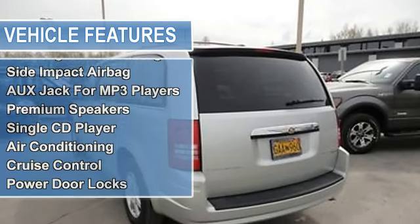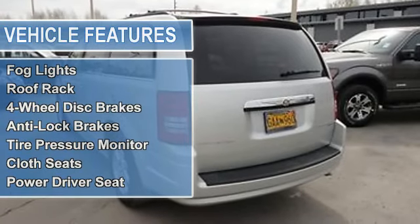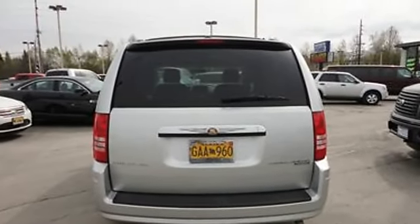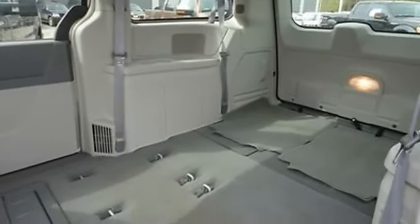Air conditioning, cruise control, power door locks, power mirrors, power steering, power windows, rear window defroster, tilt steering column, fog lights, roof rack, 4-wheel disc brakes, anti-lock brakes, tire pressure monitor, cloth seats, and power driver seat.